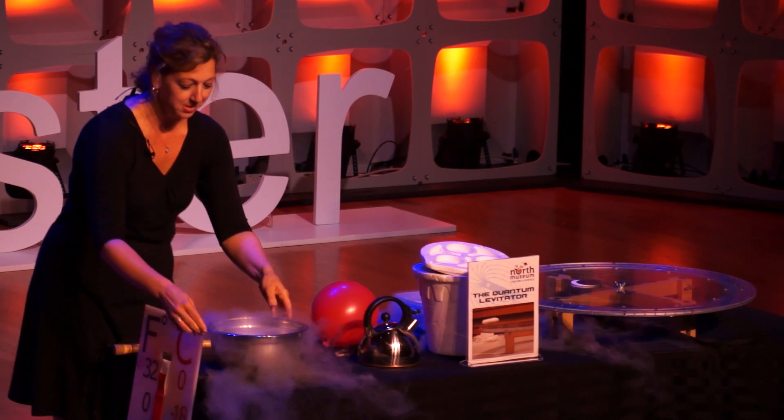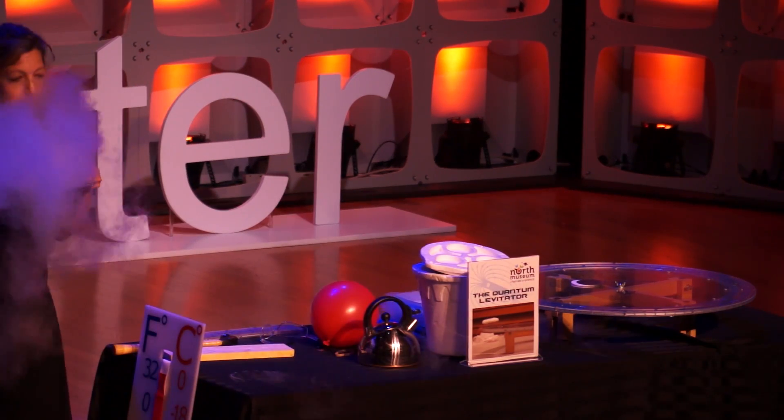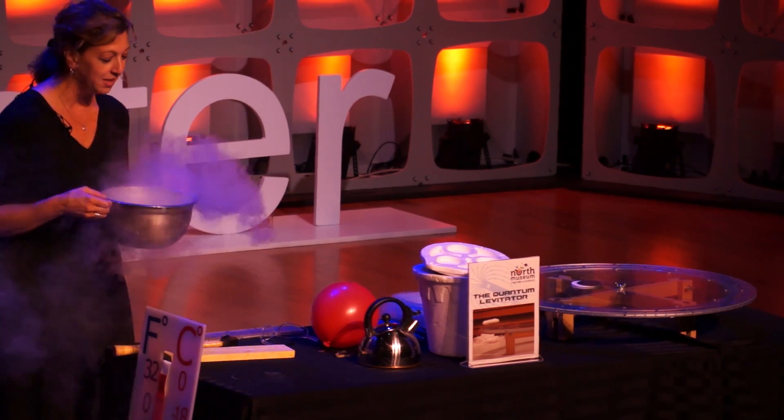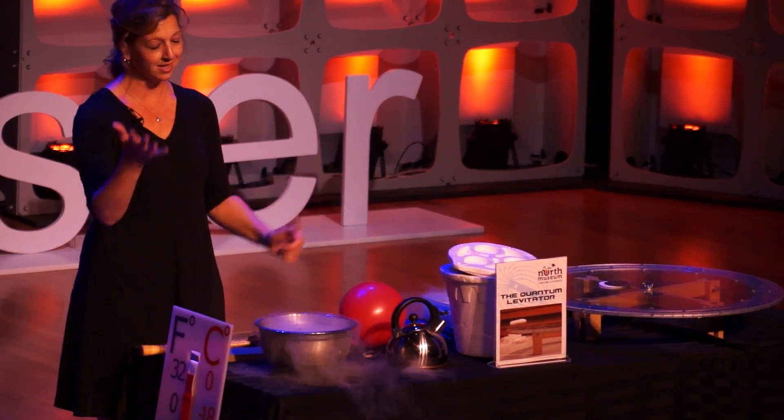One of my favorite things is to have this out on a table and get lost in the clouds. Usually it's the parents who come running up and say, 'Oh look, kids, it's dry ice.' And I think this is why we have misconceptions, because dry ice is solid carbon dioxide, and this is liquid nitrogen — completely different element, same effect. They see the fog, they get confused.